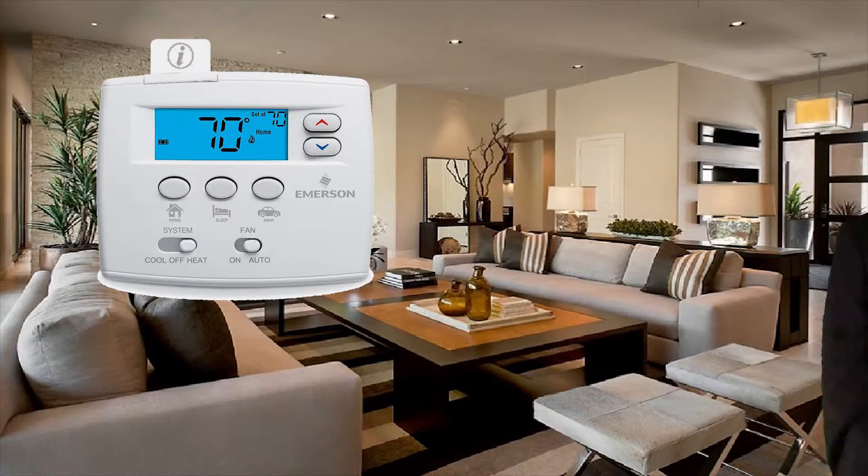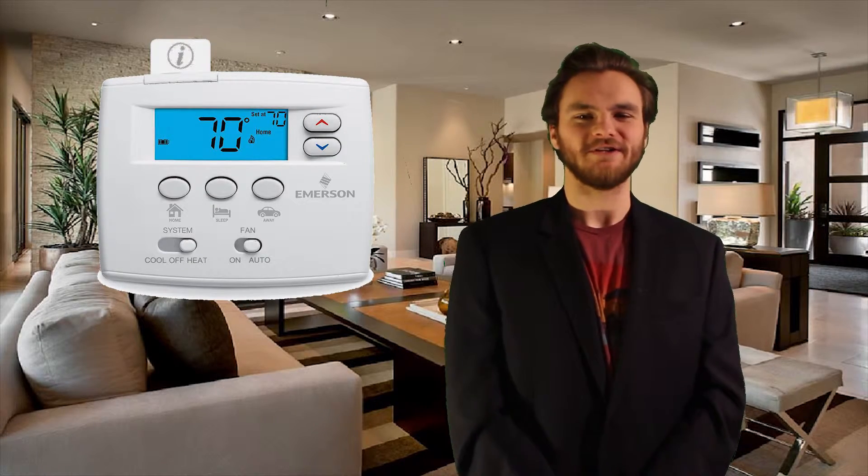Hi, I'm Seth Norris with The Real Estate Firm. Here are five helpful tips for you in your new home. Number one, make sure you set the thermostat at 70 degrees.